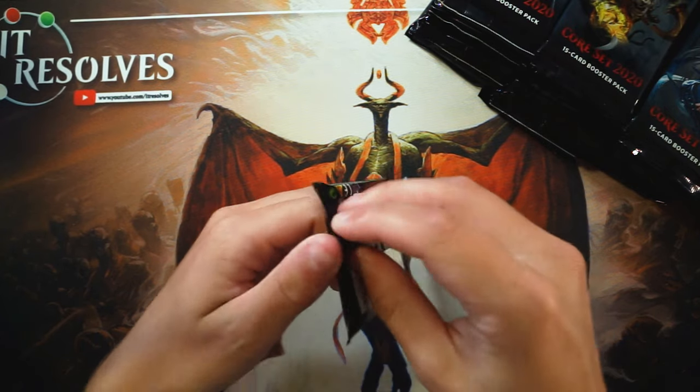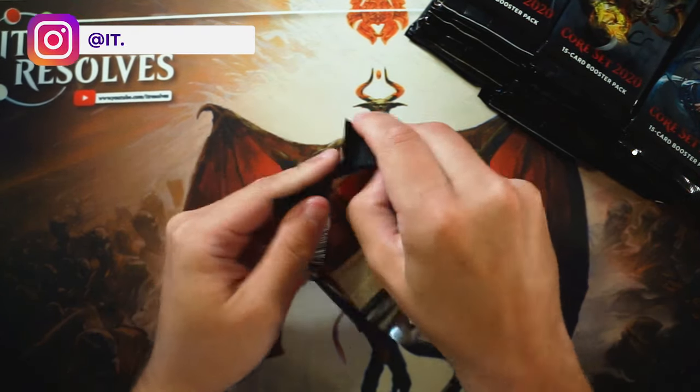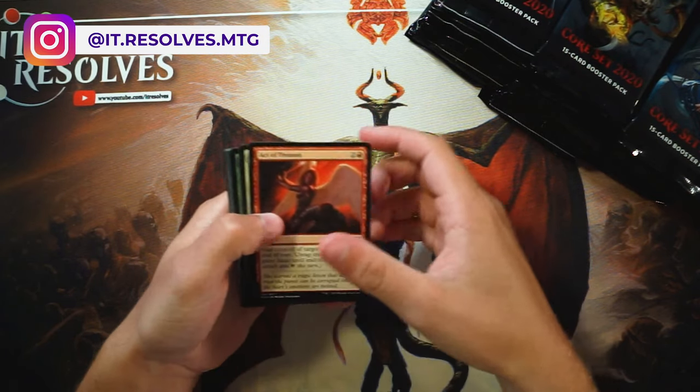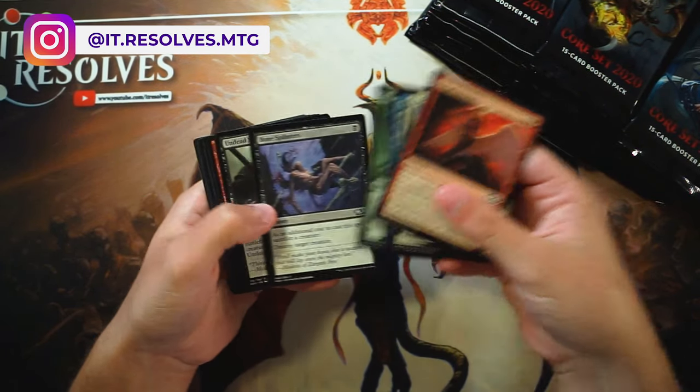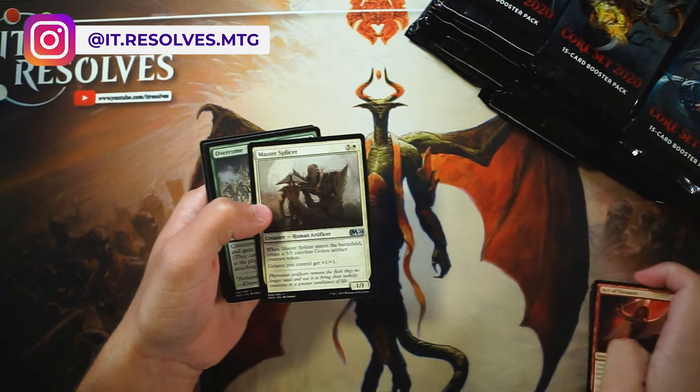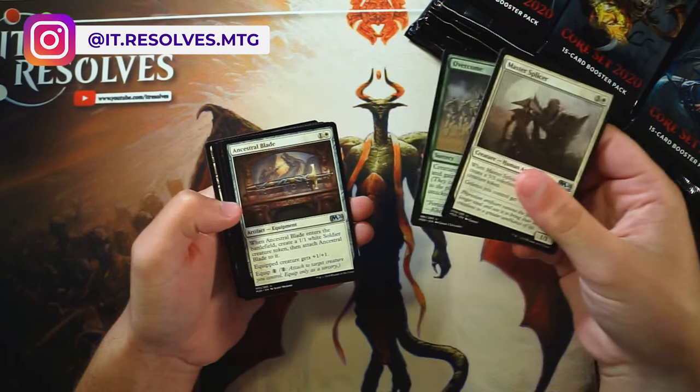Also, I was actually out on vacation this weekend, so I didn't get a chance to stop by the store and see anything. We are very quickly going to swing through the commons — nothing too crazy — and then we'll probably take a better look at the uncommons and rares.